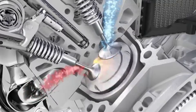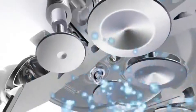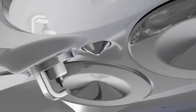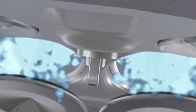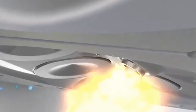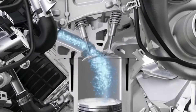With piezo-injectors, the fuel is injected with up to 200 bar directly into the compressed air, optimally regulated for every driving situation. Direct injection and turbocharging enable more dynamic performance and increase torque up to 900 newton meters.